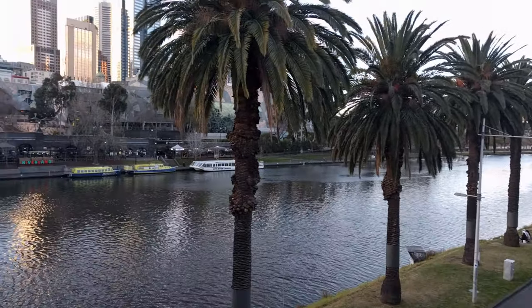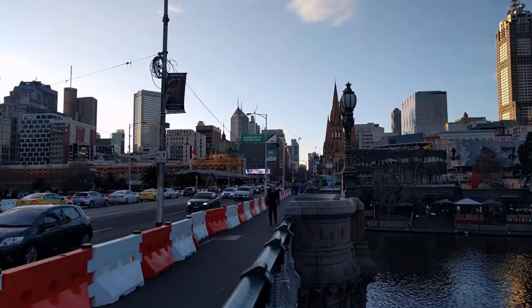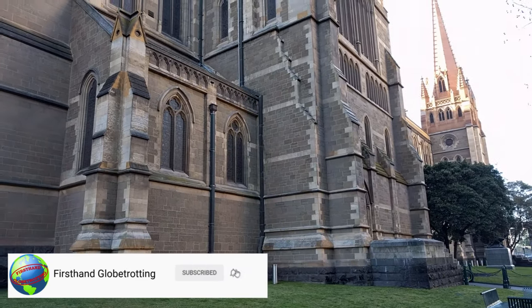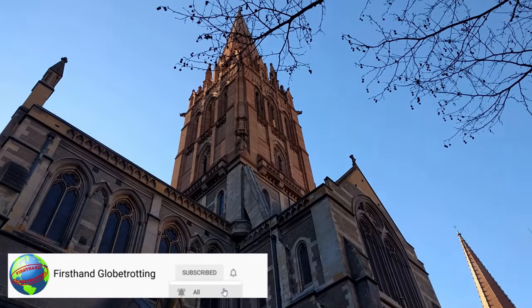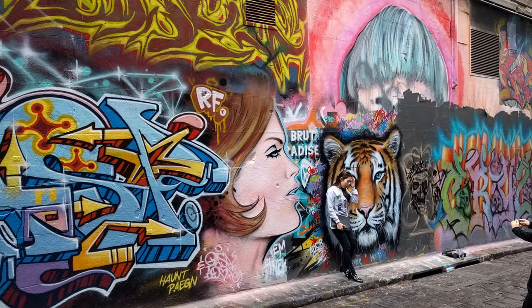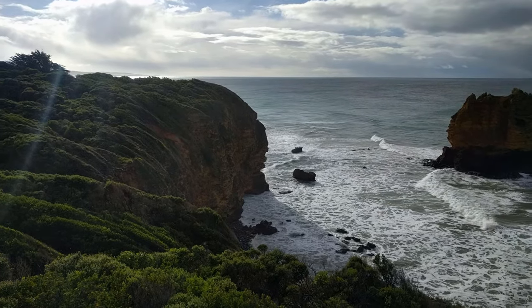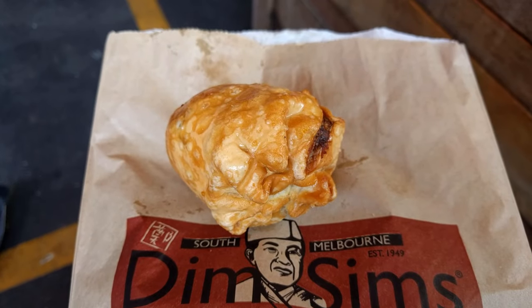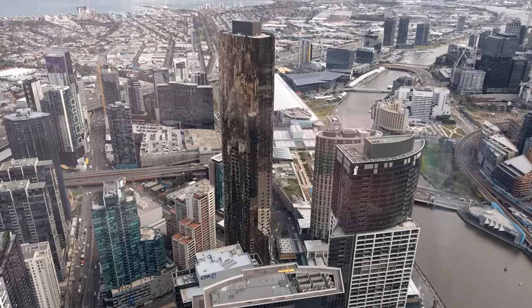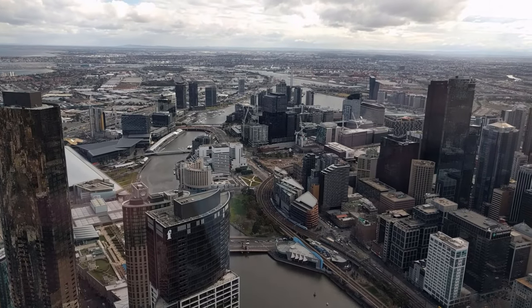Hey everyone, welcome back to First-Hand Globetrotting. I haven't been able to travel lately, so today I'm back with another throwback vlog. This one is part three of a trip I took to Melbourne, Australia in 2017. So far my trip here has been incredible — it's my first time ever in Australia. I got to explore Melbourne, see incredible street art in the city's laneways, go on a day trip down the Great Ocean Road, try local food, and look down on Melbourne from one of the tallest buildings in the southern hemisphere. Links to the first two parts are in the video description.